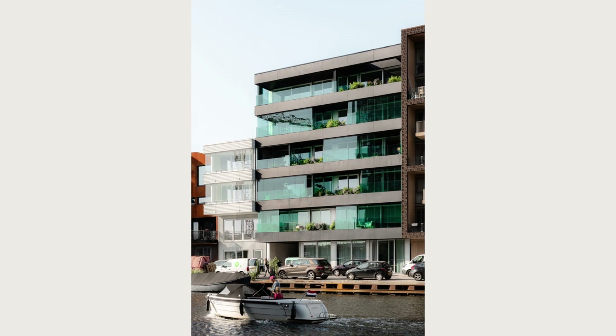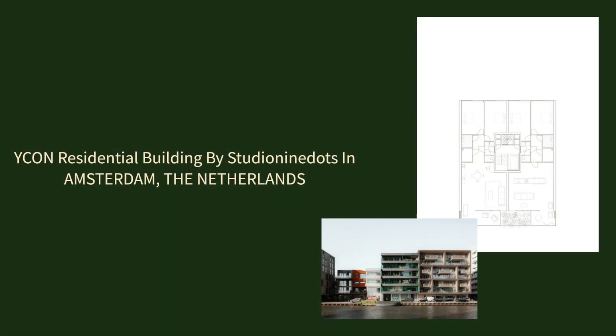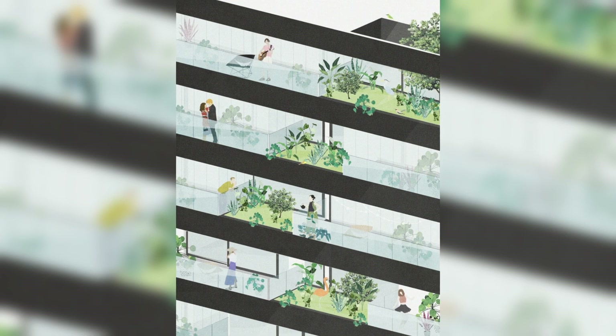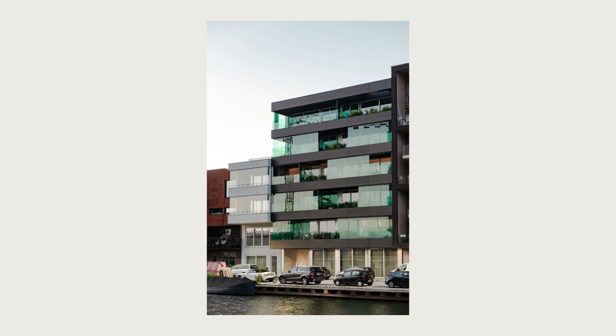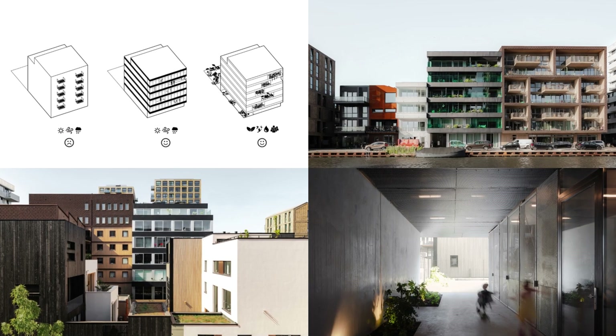As the plot benefits from a waterfront location and sunny orientation, IKON's green appearance will become increasingly lush for years to come. The dynamic façade and the materials suited to the industrial context of the area make IKON an architectural icon in Amsterdam Bixloderem.